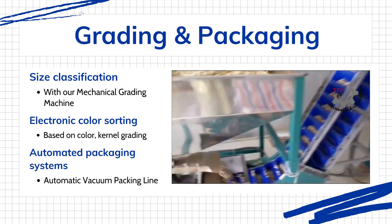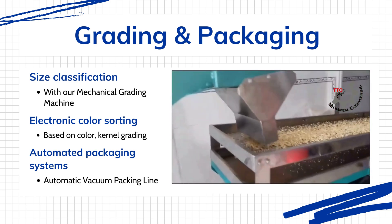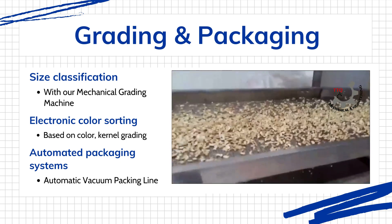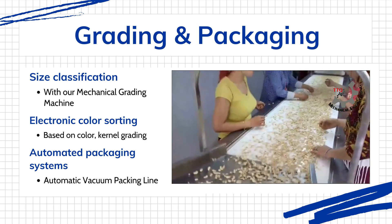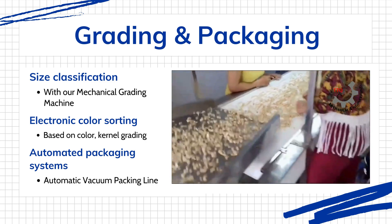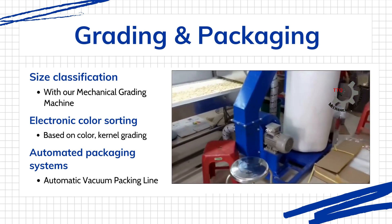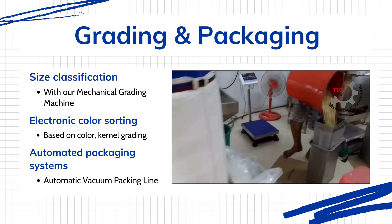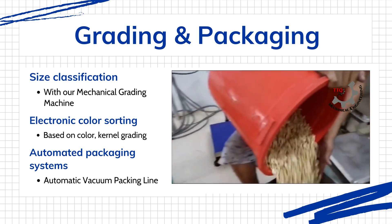Our automatic vacuum packing line represents the culmination of decades of processing expertise. As kernels enter the line, they are visually inspected for defective nuts over an inspection conveyor, then passed through a vibration sieve to remove any potential contaminants — from defective kernels to microscopic dust particles and even the slightest trace of metal — using a magnet integrated with the process.